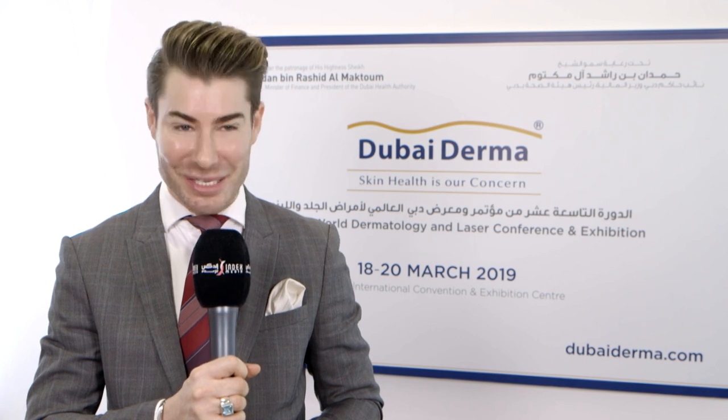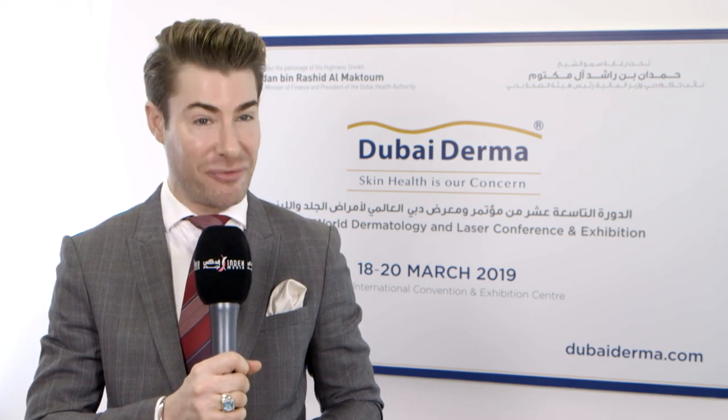For the field of dermatology, the modern patient is high demand. They want fast results, they want efficacy, and they want solutions that are quick and affordable.